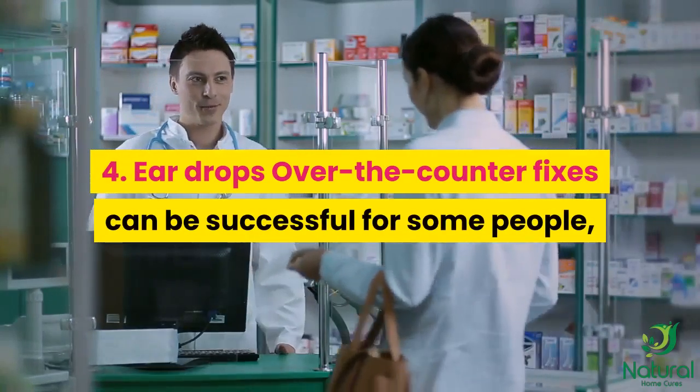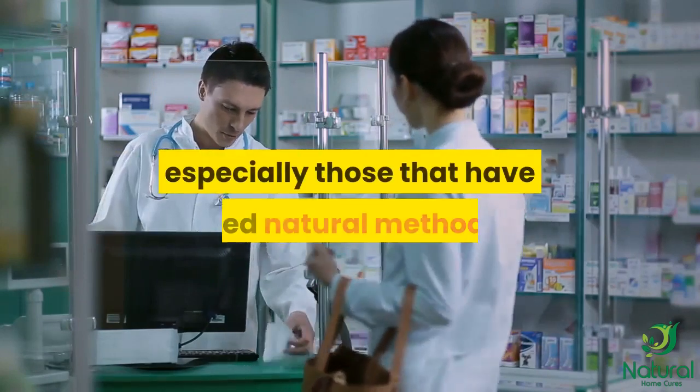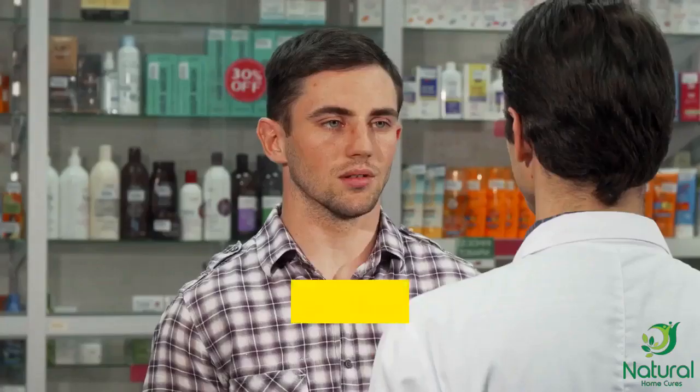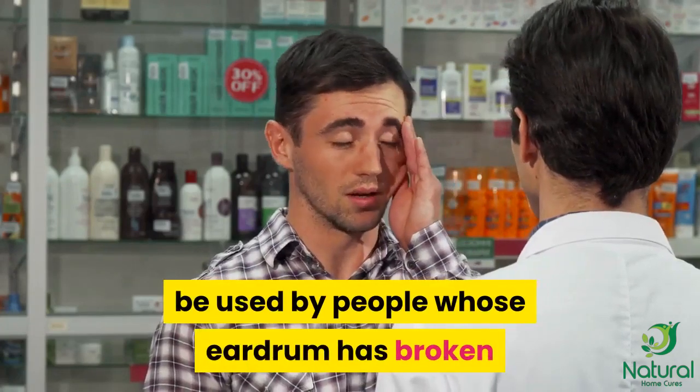4. Ear drops. Over-the-counter fixes can be successful for some people, especially those that have tried natural methods. Many over-the-counter medicines shouldn't be used by people whose eardrum has broken.